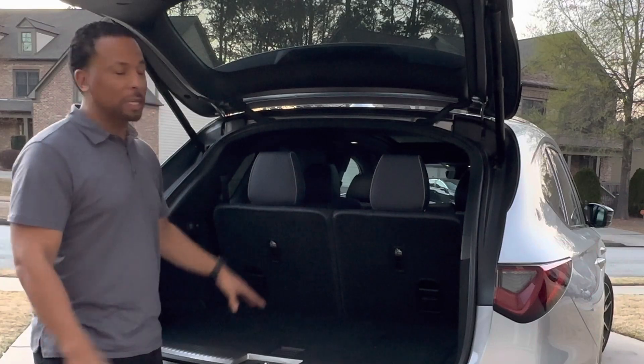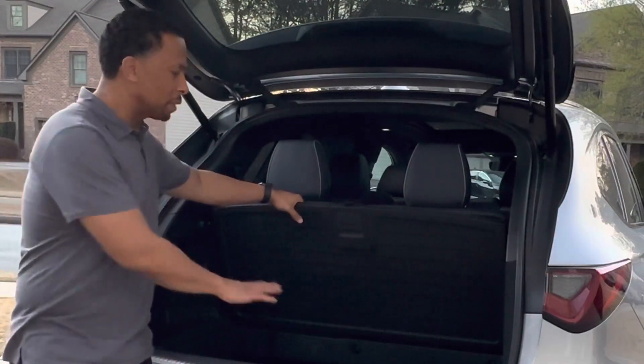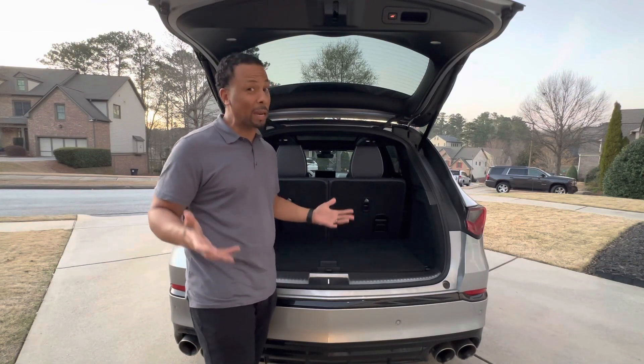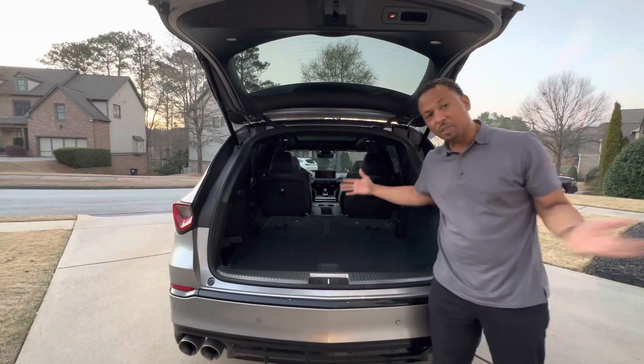With luggage racks on top and the right accessory, you can take seven people and all their luggage in this MDX. Below the floor there's additional storage — great for snacks or extra trip items. Fold the seats down and you have tons of cargo space.